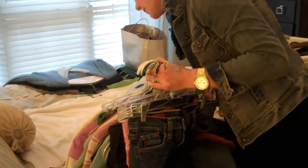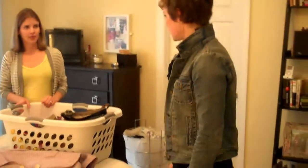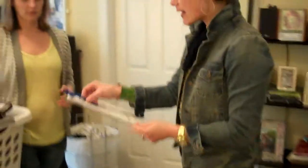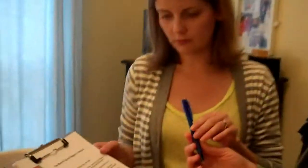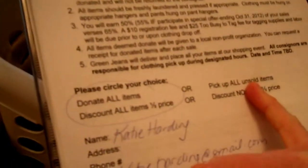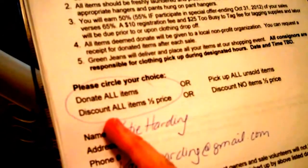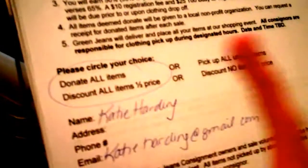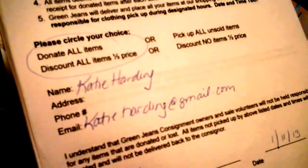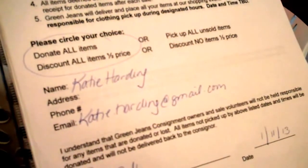And if we do find anything else as we're tagging, we'll be happy to notify you and let you know what you'd like us to do with it. Now all we have you do is fill out paperwork — just to tell us what you'd like us to do after the sale with your items, whether you want us to donate them or you want to pick them up. And whether or not you'd like us to discount your items half price on our final day. You've already chosen to donate and to discount all, which we do suggest. So we will get started, take these home, get them tagged, and transport them to the sale for you.